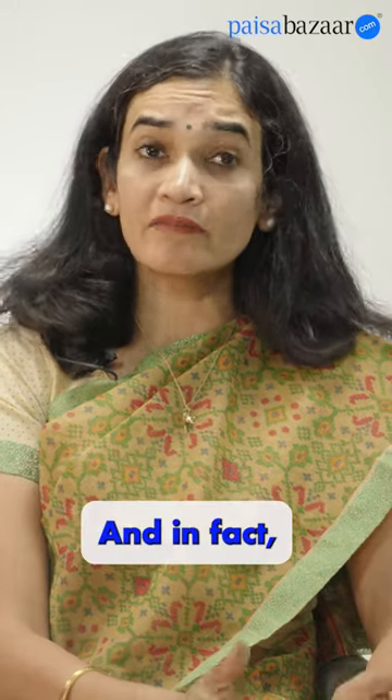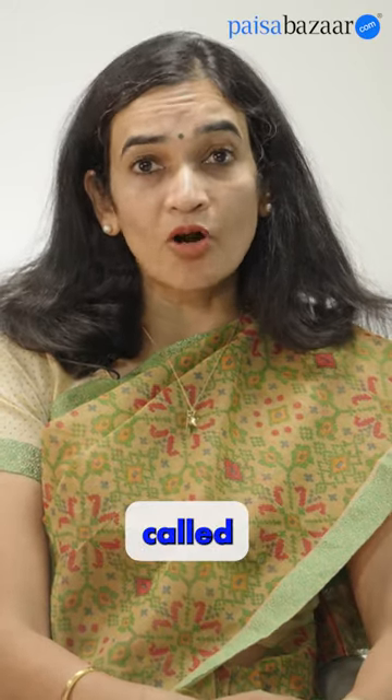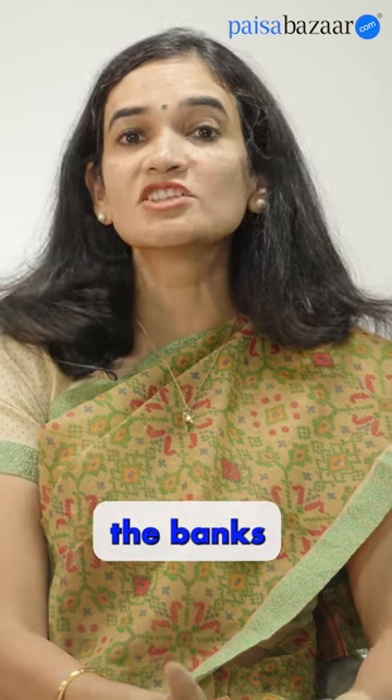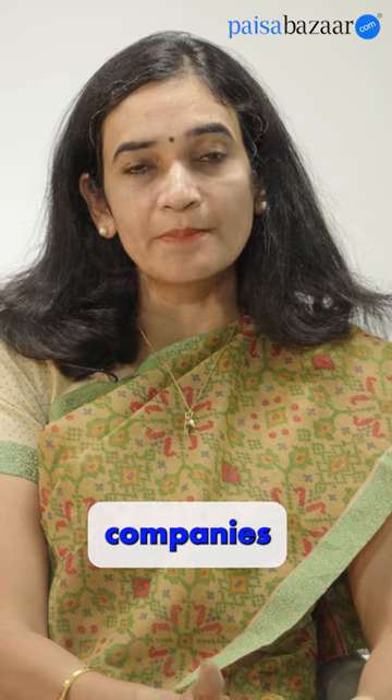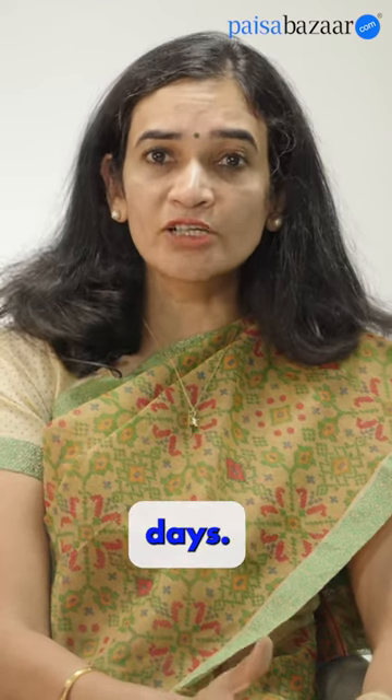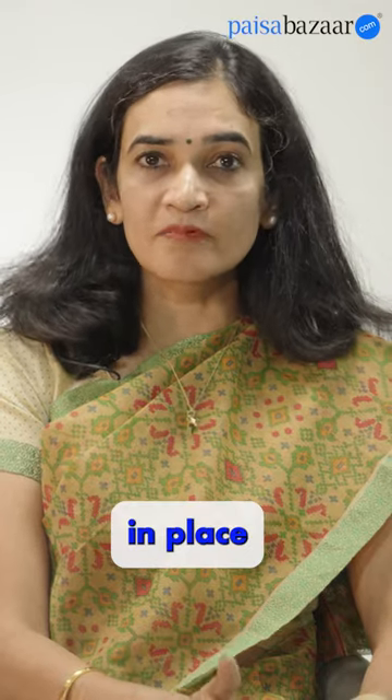It is always better — and in fact we have a product called the Resolution Product at Pesa Bazaar — where we advise customers to reach out to both the banks as well as the credit information companies to be able to rectify the error in time. It takes around 30 to 40 days, but there are processes in place to get your credit information resolved.